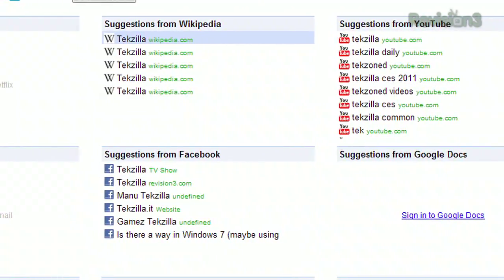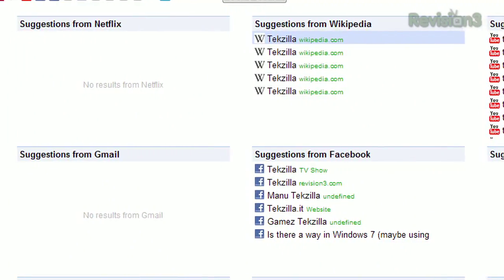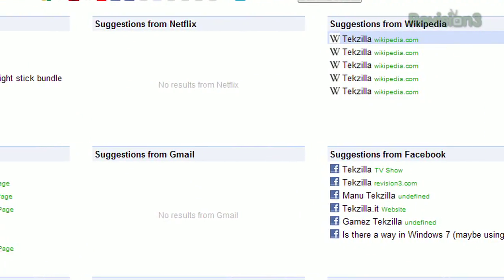And if you're signed in, it'll display results from sites like Gmail, Google Docs, Facebook, Twitter, Dropbox, and more.